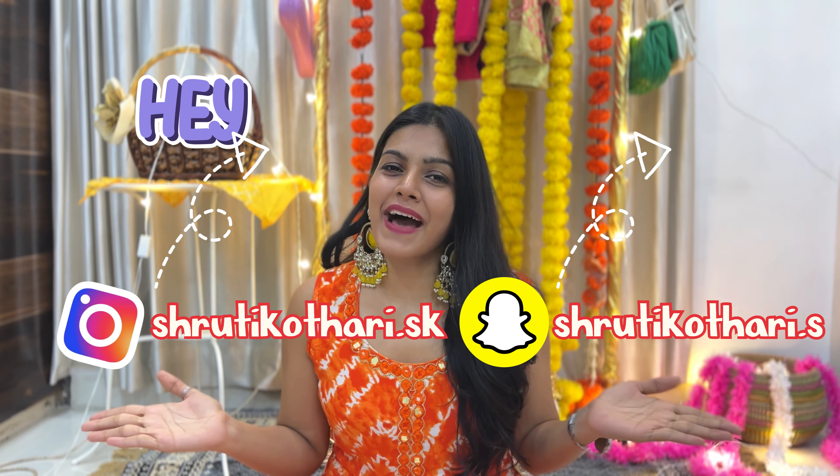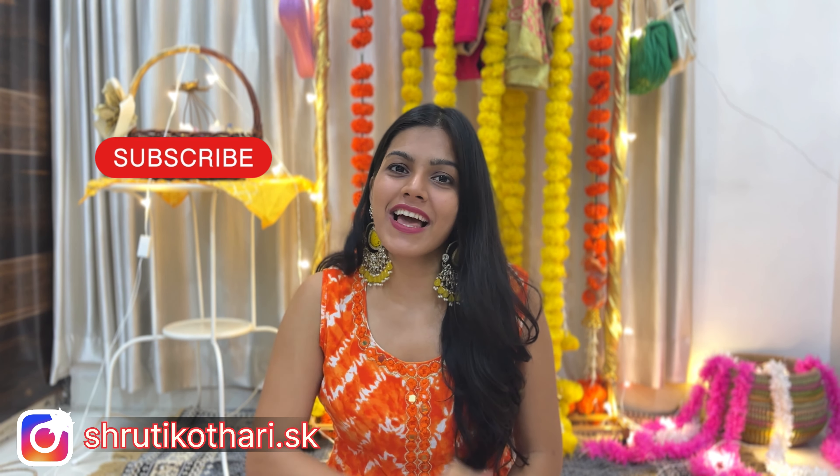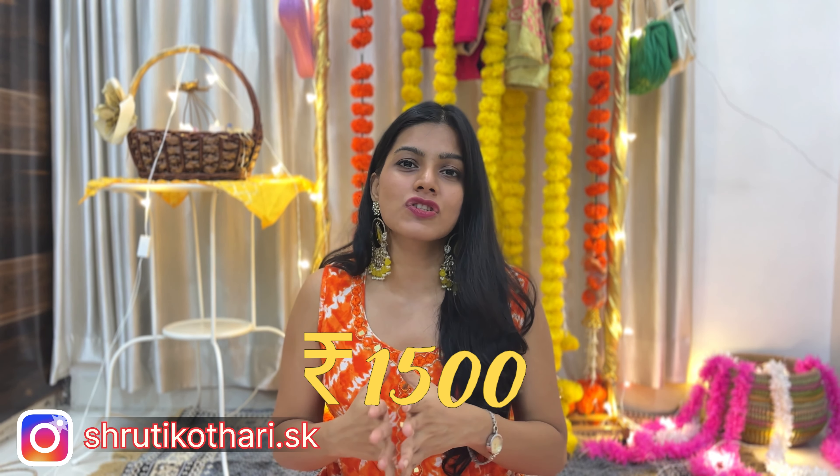Hey guys, it's Shruti, welcome back to another exciting video. Today we are doing a festive outfits haul as I promised. If you're new to this channel, my name is Shruti and I make travel, lifestyle, and fashion content. Make sure you subscribe and hit that bell icon. Today all the outfits are starting from rupees thousand to fifteen hundred, with exact pricing on screen and links in the description box.